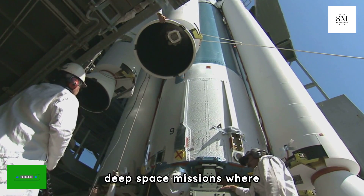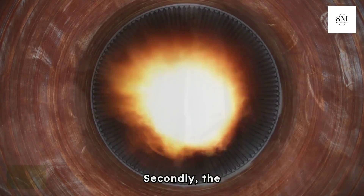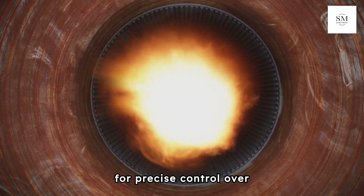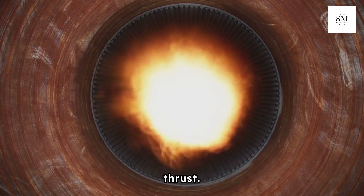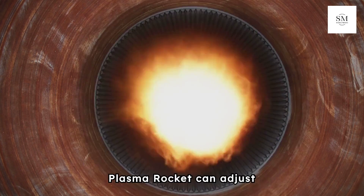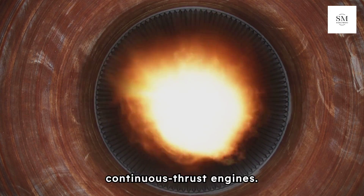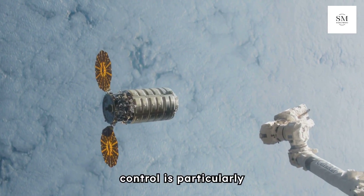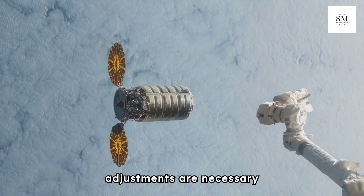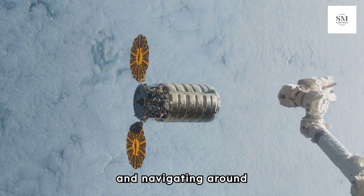This efficiency is critical for deep space missions where carrying excessive fuel is impractical. Secondly, the pulsed nature of the Pulsed Plasma Rocket allows for precise control over thrust. By generating short, controlled bursts of plasma, the Pulsed Plasma Rocket can adjust its thrust output more accurately than continuous thrust engines. This fine-tuned thrust control is particularly advantageous for maneuvering in space, where precise adjustments are necessary for tasks such as docking, orbital insertion, and navigating around obstacles.